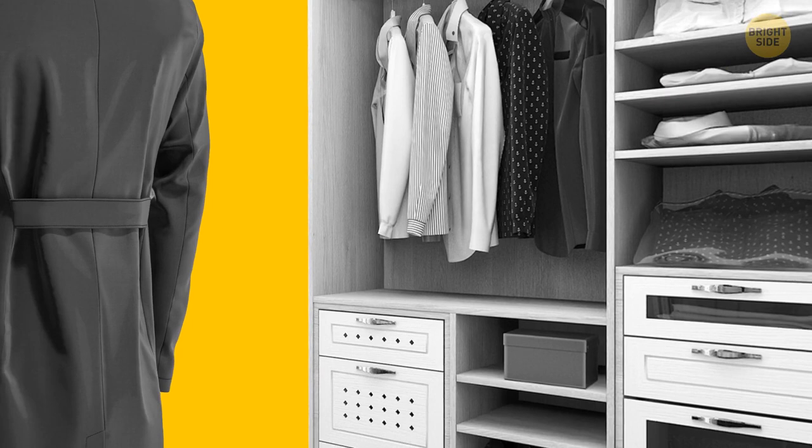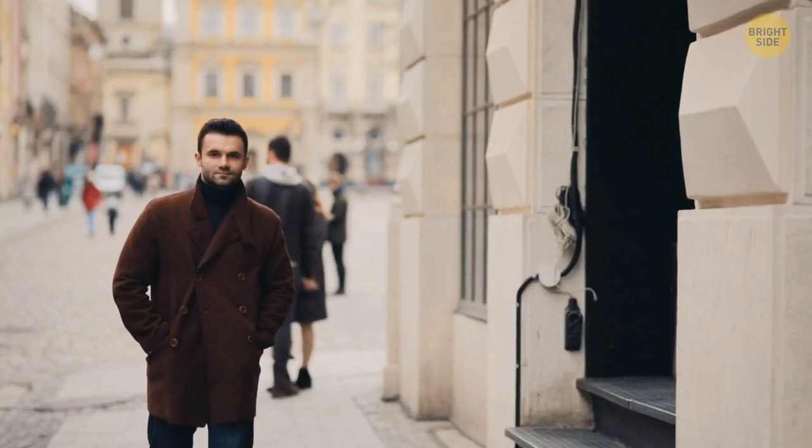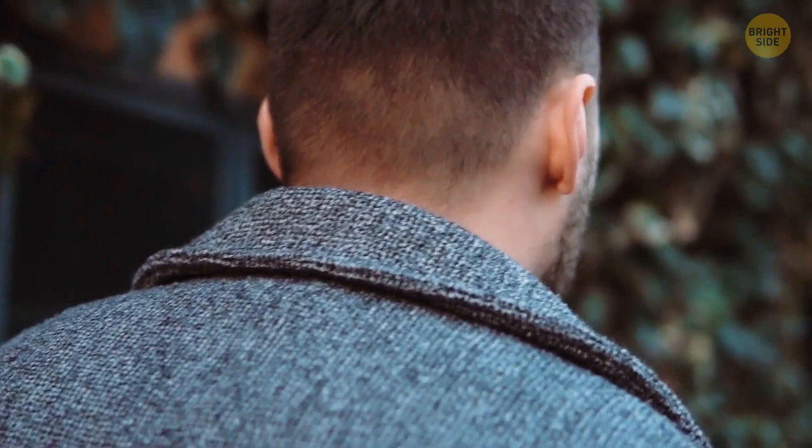Your coat may have a weird little half belt at the back — it's called a martingale. Today it's little more than a style choice, but it once served a useful purpose. Some men's coats were made with additional material, and the belt held that extra fabric in place. When the belt was undone, the jacket would open up wider and become a useful blanket, handy for traveling without room for extra sleeping gear.